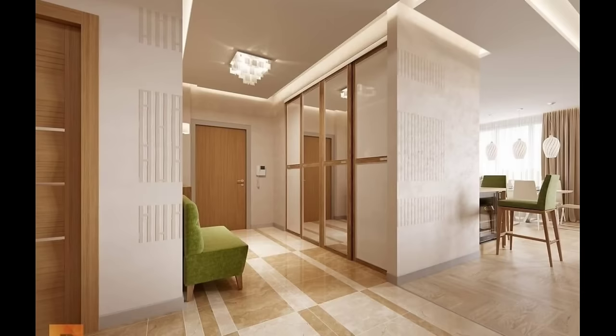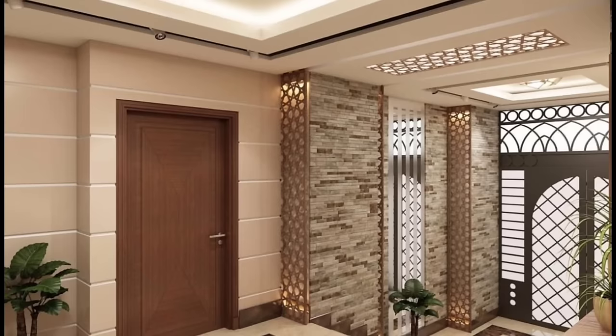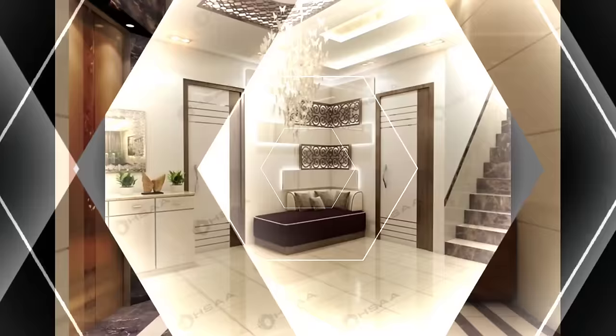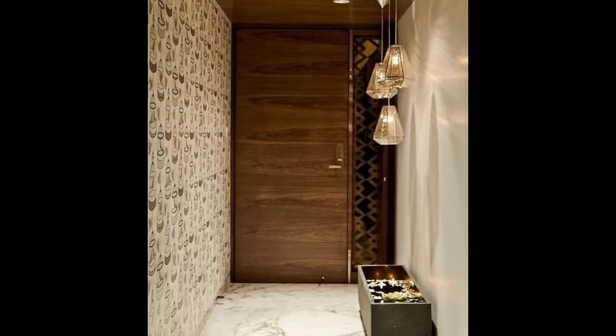Hello everyone and welcome to the Core Puzzle. Today we'll be telling you 14 inspirational ideas for a better foyer. The foyer is your first opportunity to make an impression on visitors and the first thing you see when you walk into your home every day. Take inspiration from these foyer ideas to add impact, style and function to your entryway.